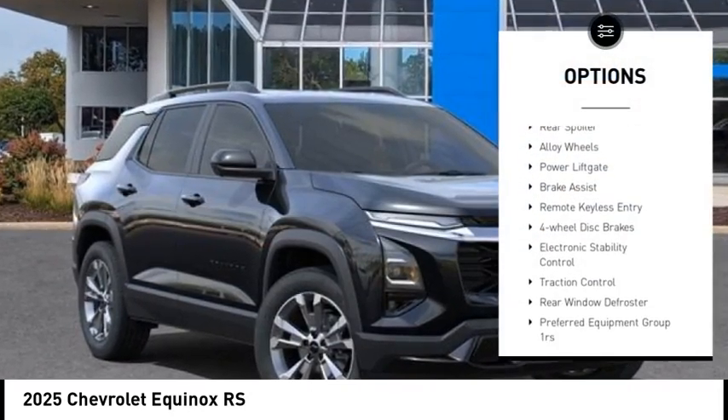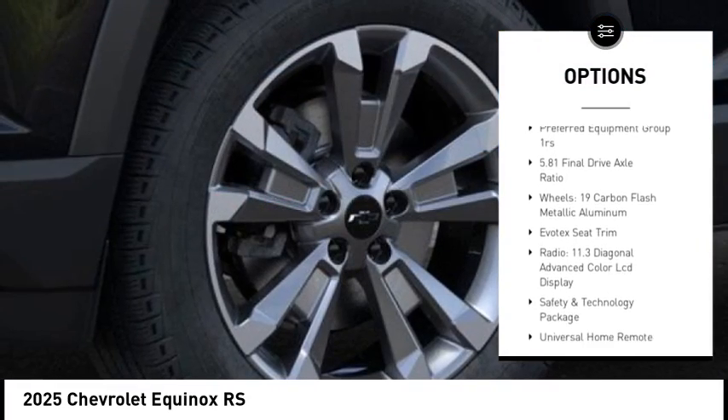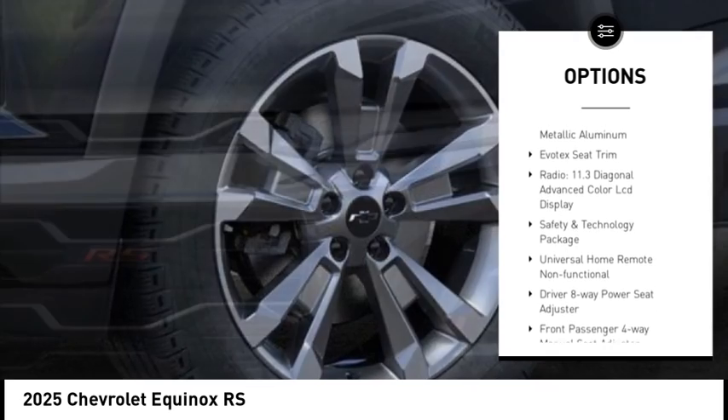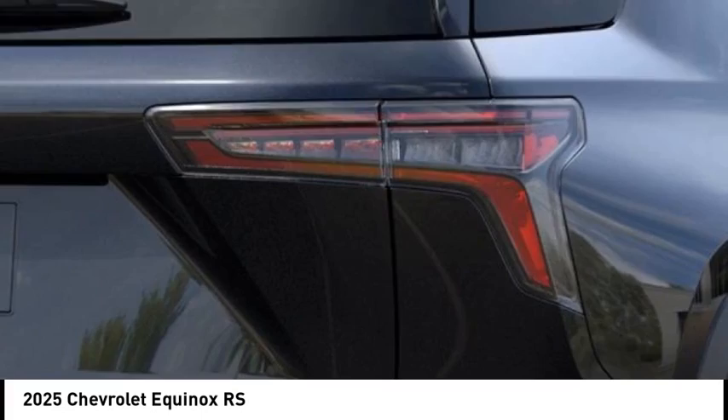Rain sensing wipers, rear spoiler, alloy wheels, power lift gate, brake assist, remote keyless entry, four-wheel disc brakes, electronic stability control, traction control, rear window defroster.